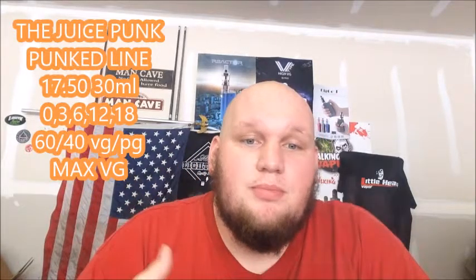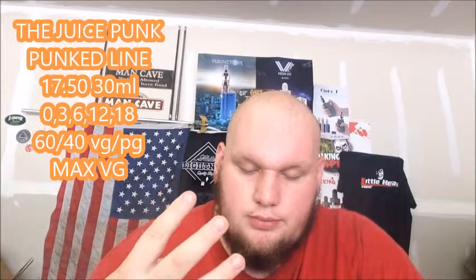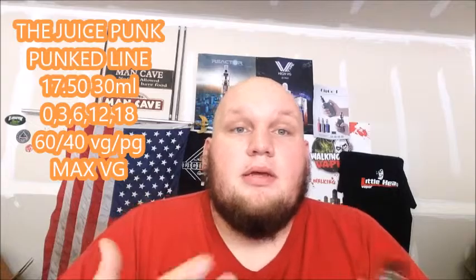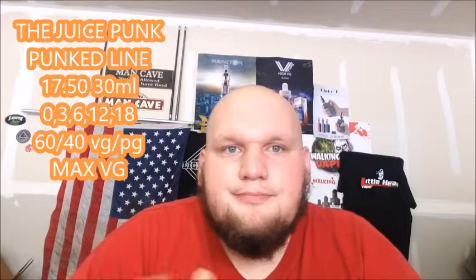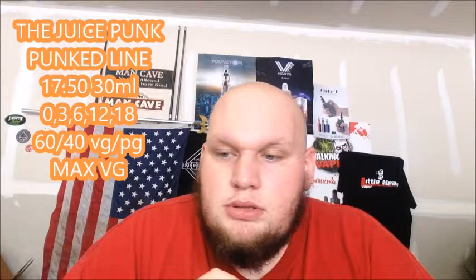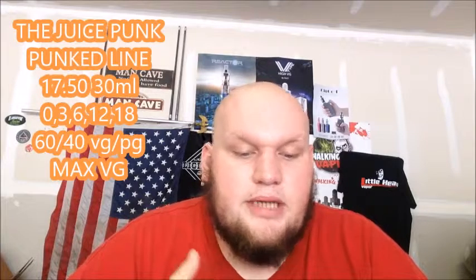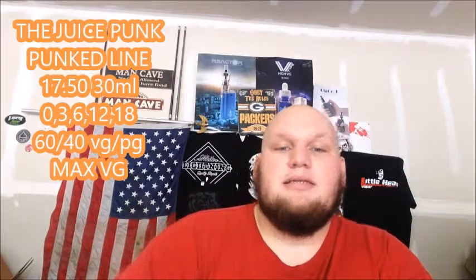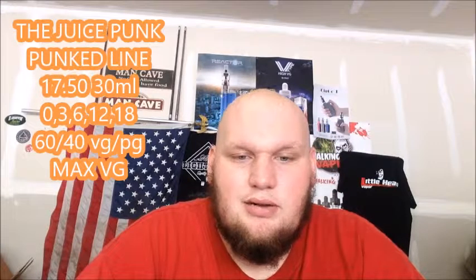What is up guys, today we're gonna be taking a look at four flavors from Juice Punks' regular line — their Punks line. We're gonna be taking a look at Samson Prize, Liberty Bell, Angels Abduction, and Norton's Gobsmacked. Let's get it going, but before we get into that we'll go over some price, nicotine, and all that.